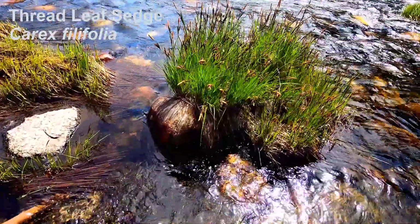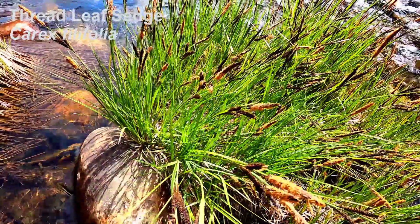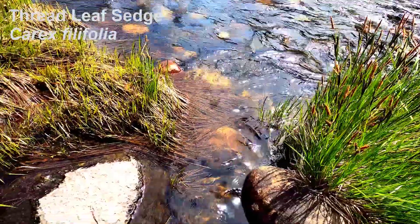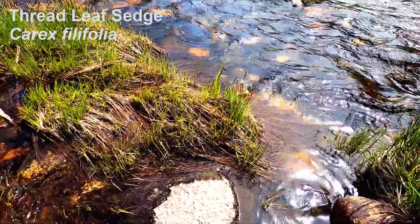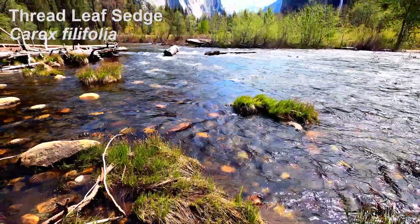Merced River passes through the Yosemite Valley. Threadleaf sedges grow in small patches on the sides and inside the river. I could just sit here and hear the calming sounds of ice cold water for hours.